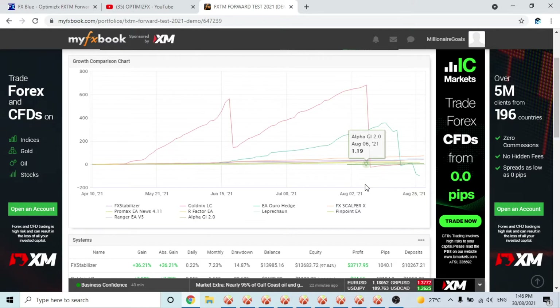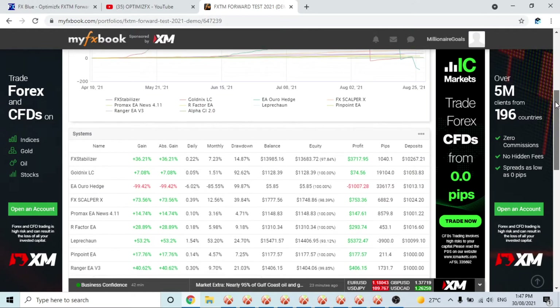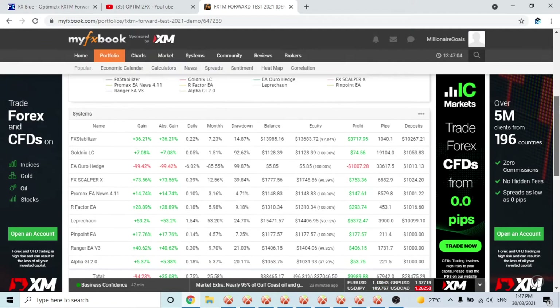I'll be testing three new robots that I'm yet to decide on, but I'll do it this week. So what have we got here? We have Gold Nix or Life Changer, OR Hedge, and I think the other one is R Factor — we'll get back to that one.